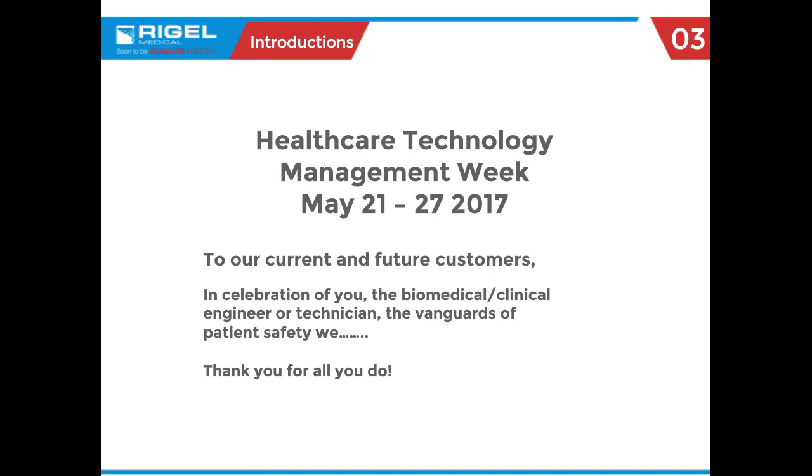We would be remiss if we did not give a big thank you to all of the biomedical engineers, clinical engineers, and technicians during HTM week. You really are the watchdogs of patient safety. And this extends beyond patient safety to clinical operator safety — nurses, technicians, and the patients themselves all come into play when we talk about electrical safety.